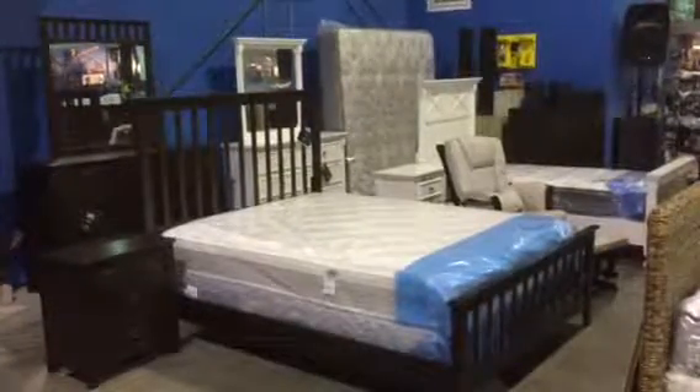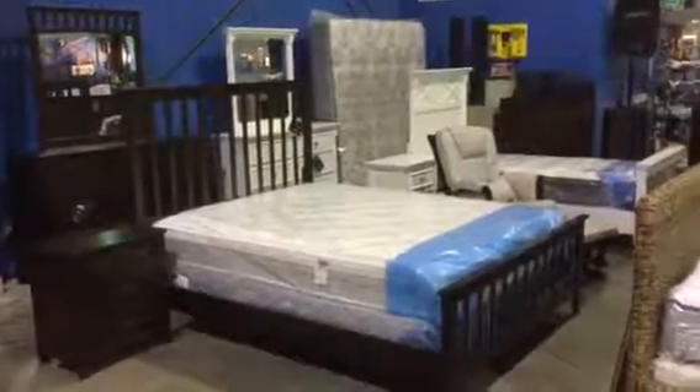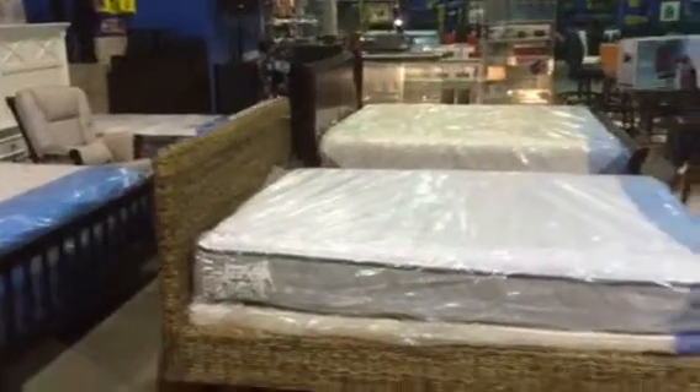Able Auction and NIMO's next sale is this Saturday, December 17th. Doors open at 9 a.m. First item goes on the auction block at 10:30. Here's a look at what we have.